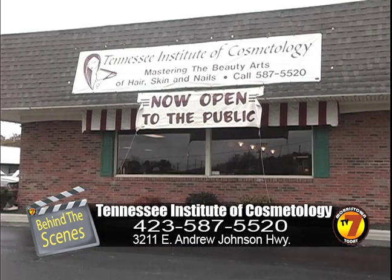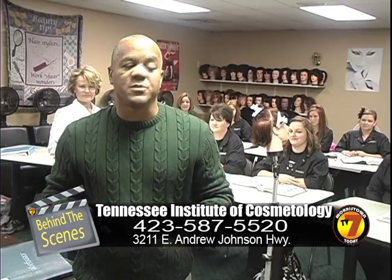Hello, I'm Roddy and we're coming to you today from behind the scenes at the Tennessee Institute of Cosmetology. I'm going to introduce their owner, who is Paula Cook.